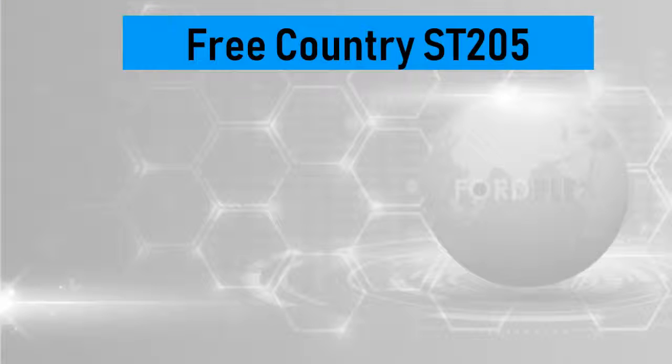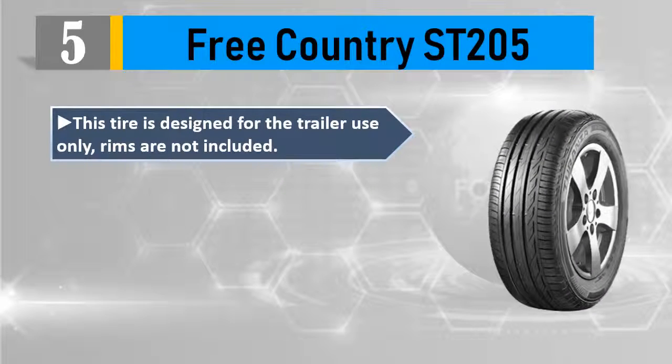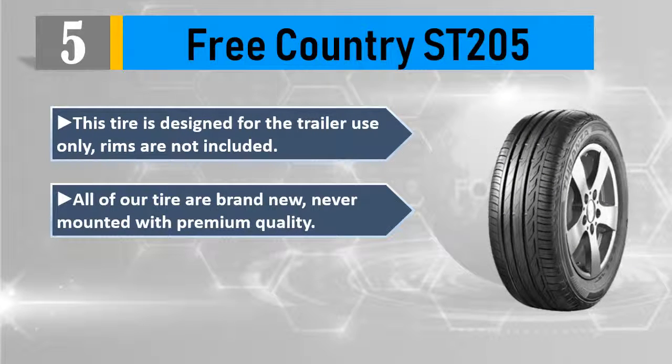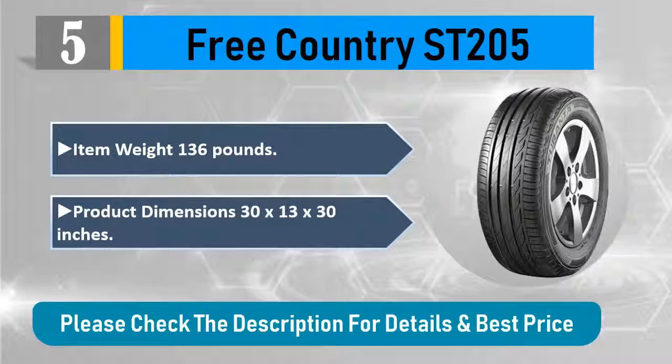Number five: Free Country ST 205. This tire is designed for trailer use only — rims are not included. All tires are brand new, never mounted, with premium quality. One year limited warranty from the tire distributor. Item weight: 136 pounds. Product dimensions: 30 by 13 by 30 inches. Please check the description for details and best price.